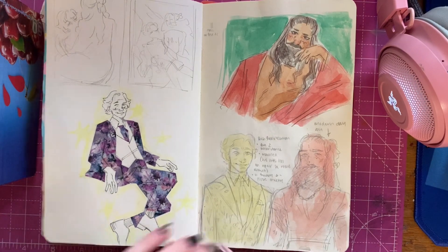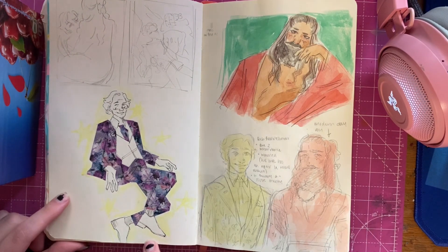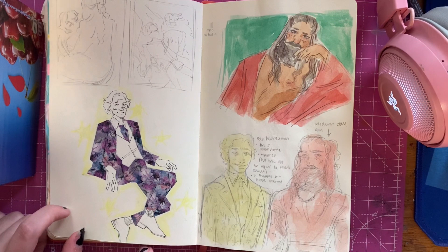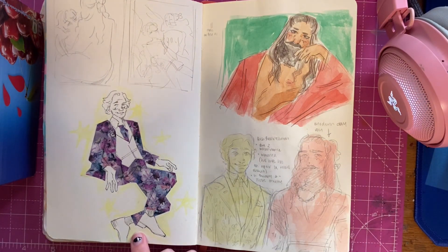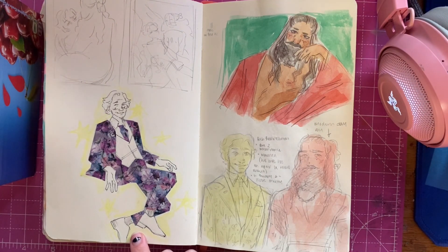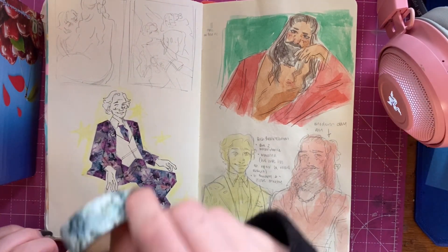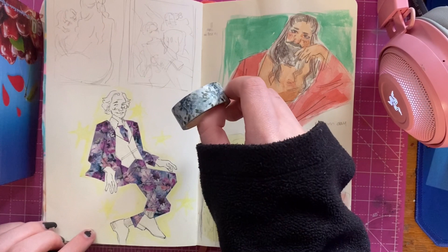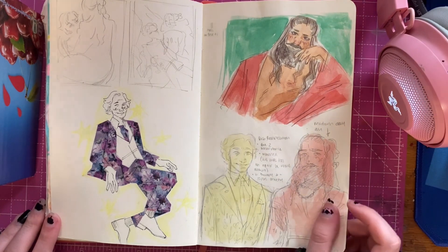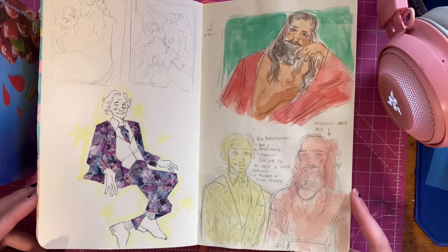This is a modern day AU of Steed and Ed - Steed would definitely wear like super flamboyant floral suits in general. And since I am lazy, I decided to make his suit out of washi tape. I actually want to do another suit with this washi tape because it's also really cute, but cutting the washi tape is really tedious - but I want to do it.